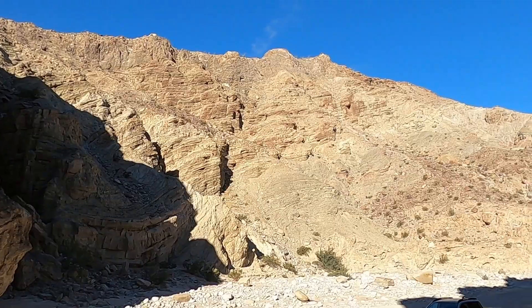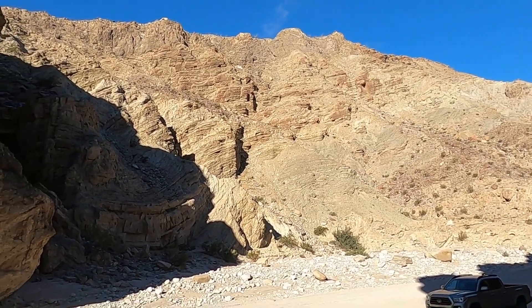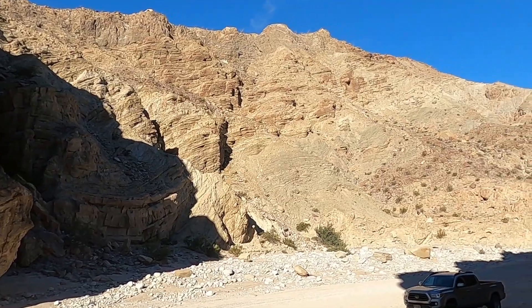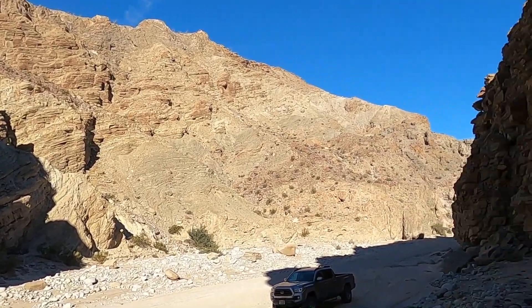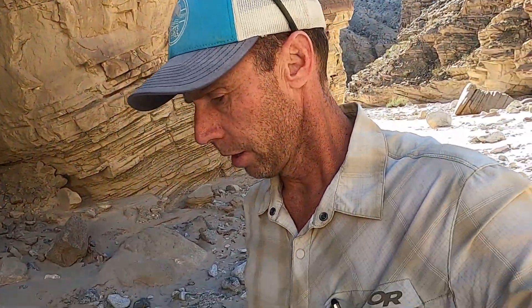Welcome to Anza-Borrego State Park in Split Mountain Gorge, one of the more awesome geologic spectacles here in Southern California. This is part three of a multi-video series looking at some of the geology in the Split Mountain Gorge area. I'm geology professor Sean Wilsey.